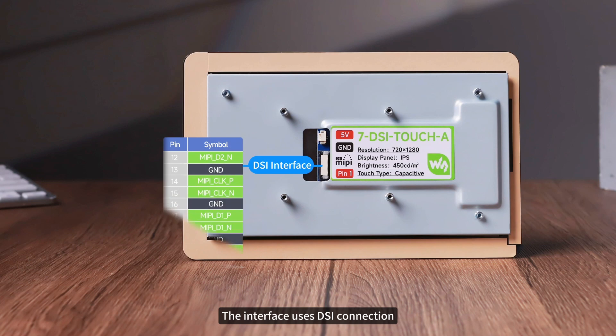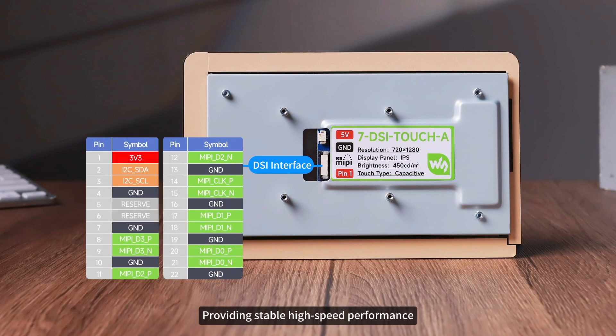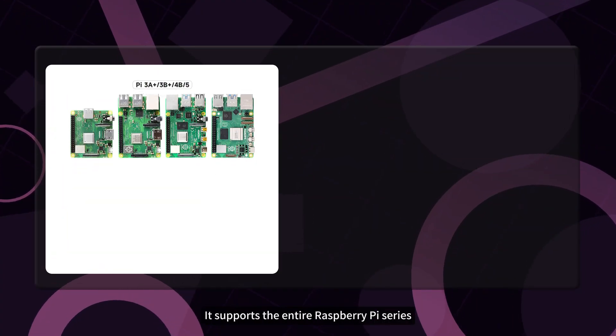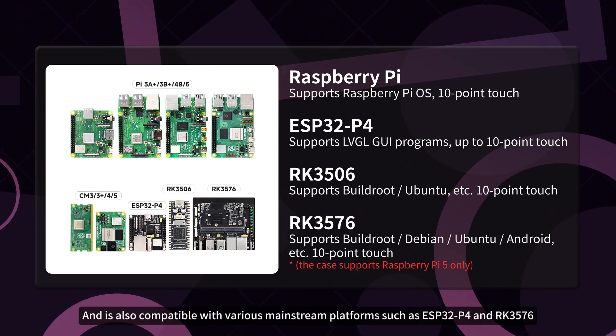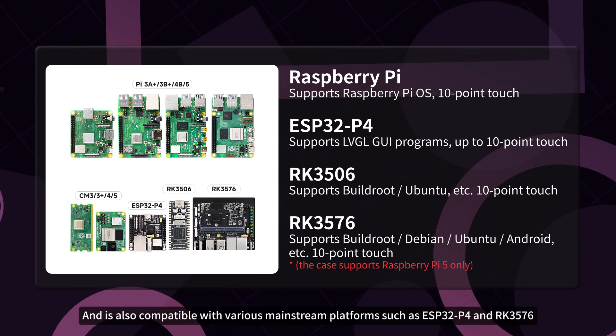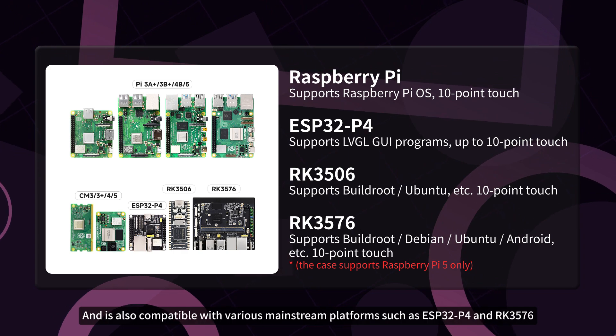The interface uses DSi connection, providing stable high-speed performance, driver-free operation, and plug-and-play functionality. In terms of compatibility, it supports the entire Raspberry Pi series, including Raspberry Pi 5, and is also compatible with various mainstream platforms such as ESP32P4 and RK3576.